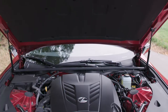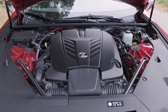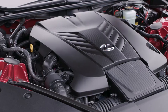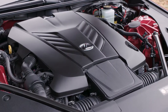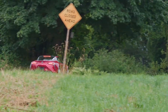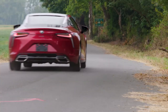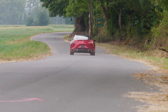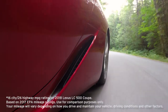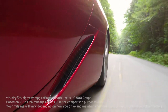Under the hood is a 5-liter V8 engine rated at 471 horsepower and 398 pound-feet of torque. That's enough to drive the LC500 from 0 to 60 in just 4.4 seconds. The car's slippery 0.33 coefficient of drag allows it to reach speeds of up to 168 miles per hour. Even with all that, you'll still see 16 miles to the gallon in city driving and up to 26 miles to the gallon on the highway, according to the EPA.